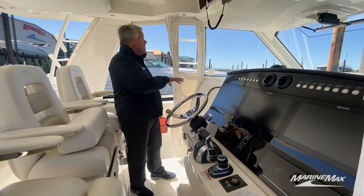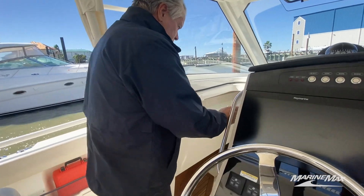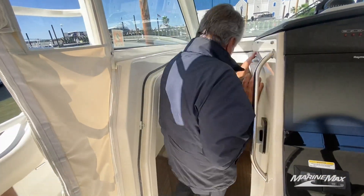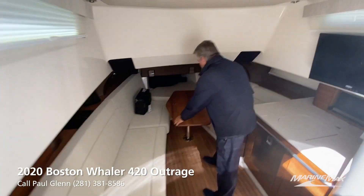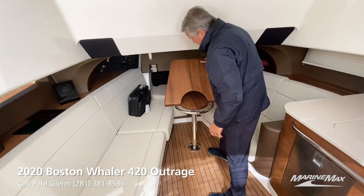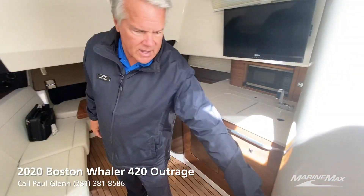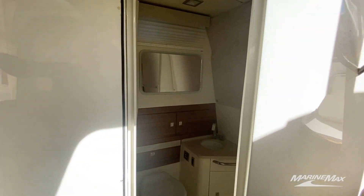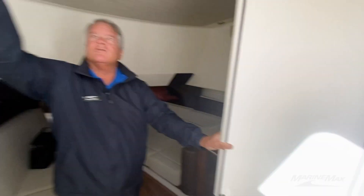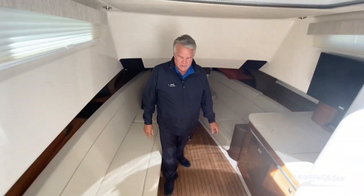Down below, you're going to notice we've got plenty of room and air conditioning for all of our guests. This will sleep four. Check out the nice head compartment with the rain shower. Beautiful skylight, TV, nice galley, microwave — all the comforts you could want.